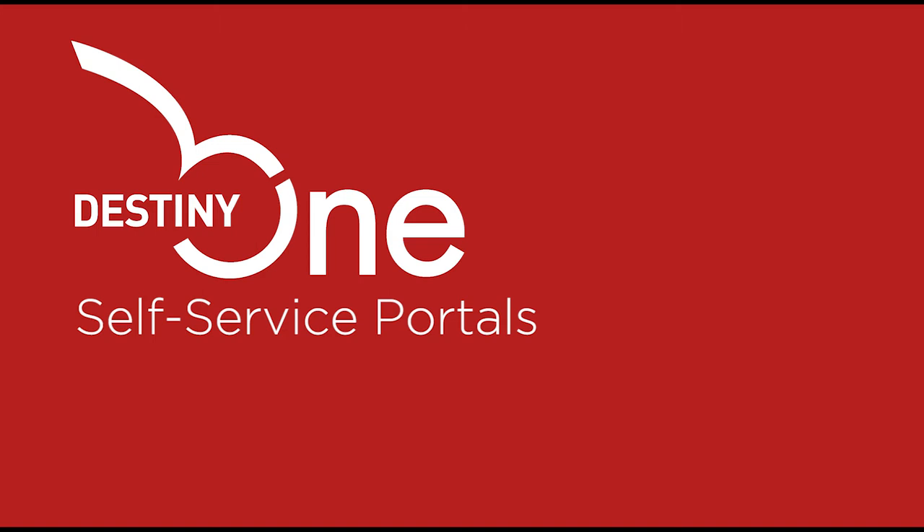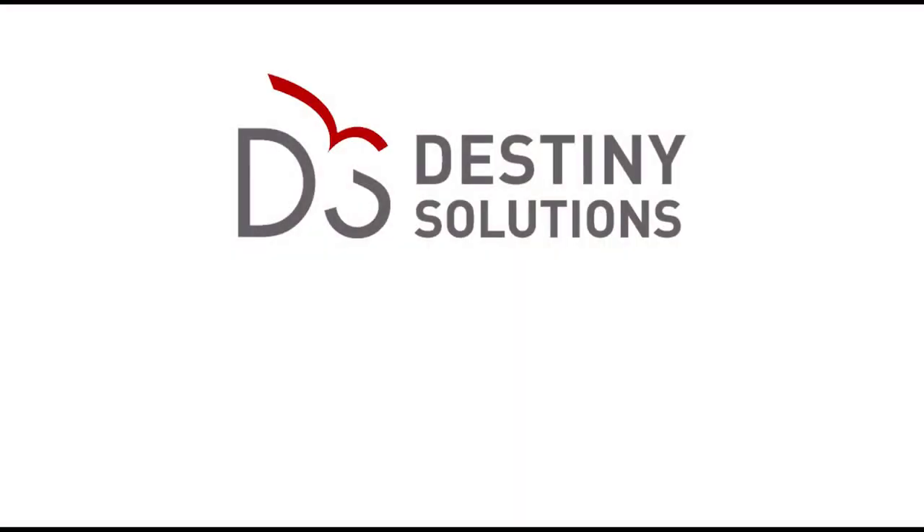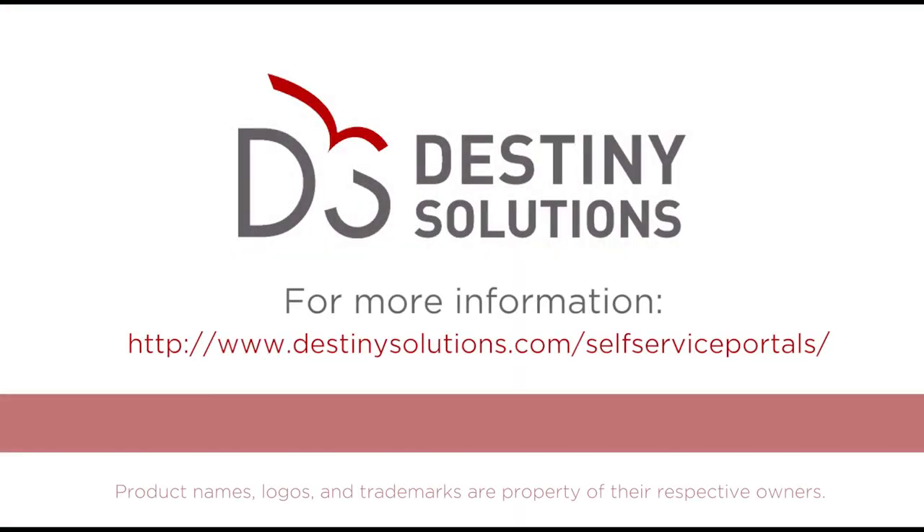Destiny One's self-service portals give your customers the tools they expect from a leading educational institution. Would you like to learn more? Please contact us for a personalized demonstration.